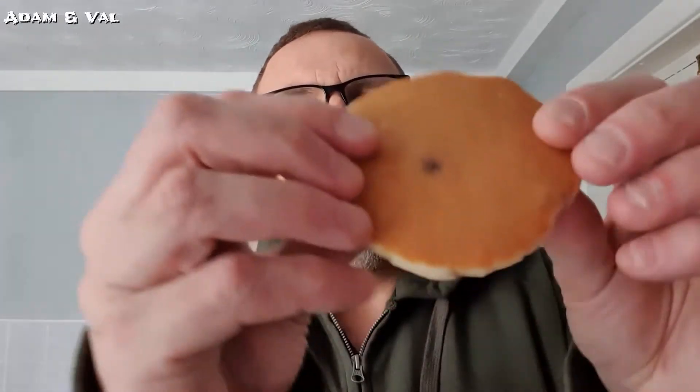You can make these yourself — I'll tell you the recipe now otherwise I'll forget. You get a cup, fill it with self-raising flour, mix it with the same cup filled with milk, add an egg and a little bit of baking powder, whisk it all up and you've got these style pancakes. It's a foolproof method from Jamie Oliver — watch his Christmas specials if you don't believe me. You can grate fruit into it and all sorts.